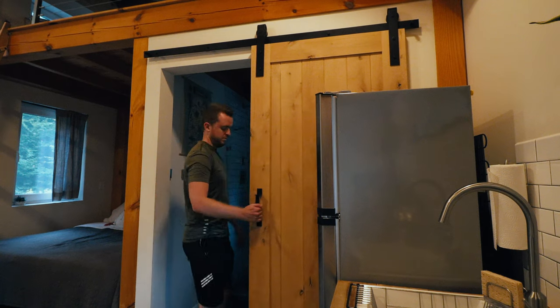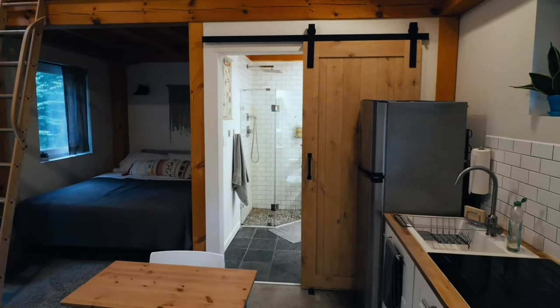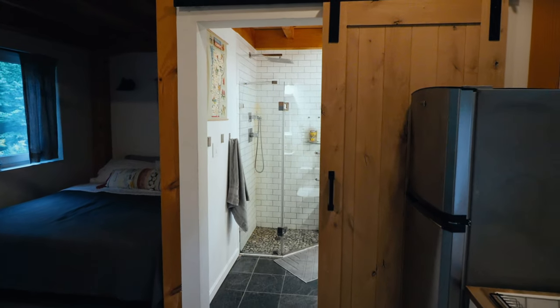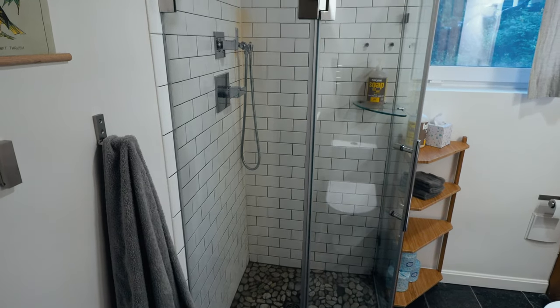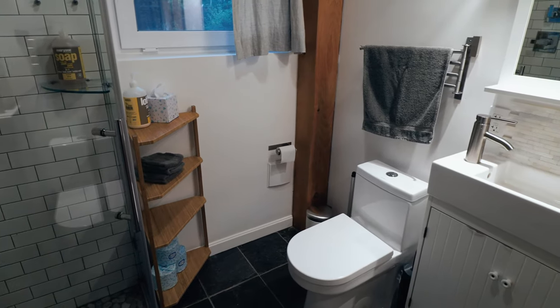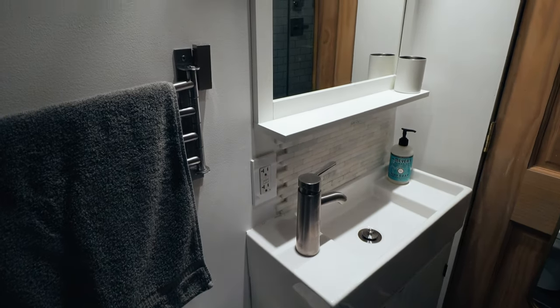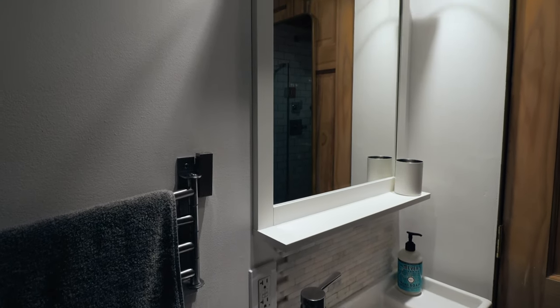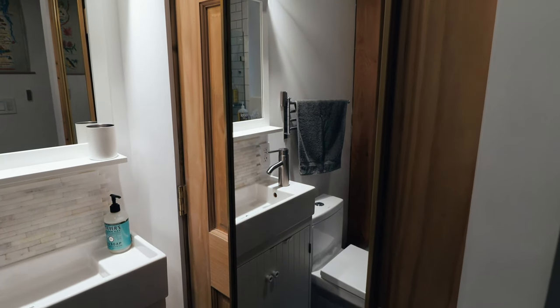The last space on the ground floor is the bathroom. It has privacy with a sliding door. Entering inside, I thought it was very spacious — considering the overall 280 square feet — with a shower stall and a shelf to put all your bathroom supplies. There's a toilet, counter, and towel rack. Over on the right-hand side, there's a full-length mirror. The host made great use of this space — I think they knocked it out of the park.